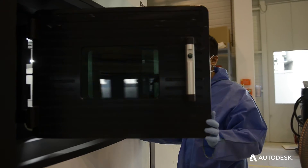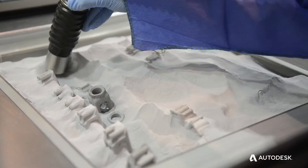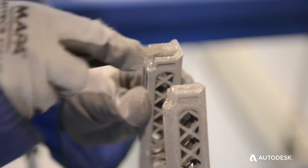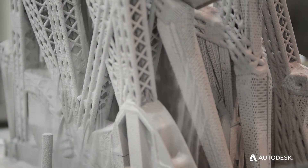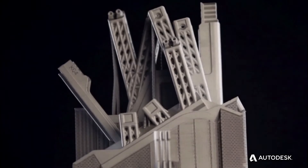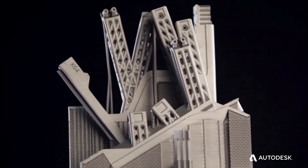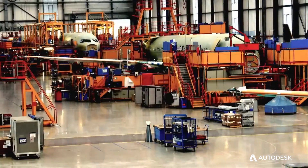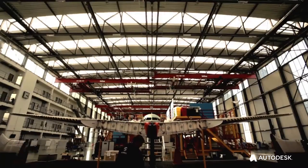If you think about the future and our task for the future, the biggest thing is that we have to reduce weight. With bionic structures we have a weight reduction potential of 50%.